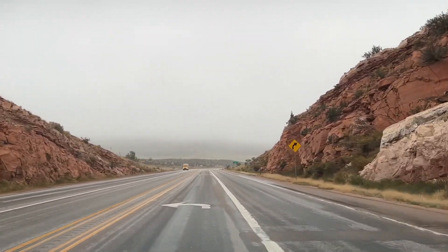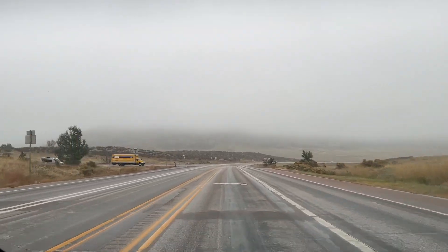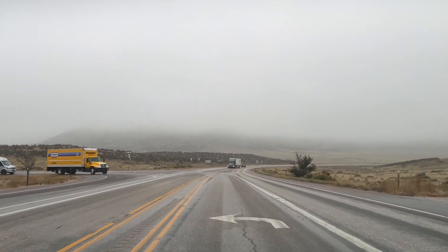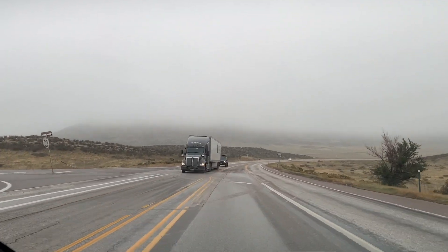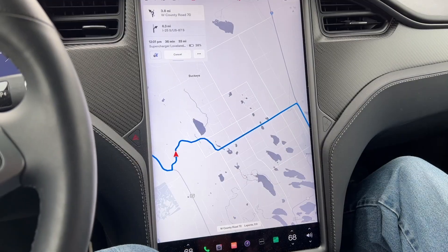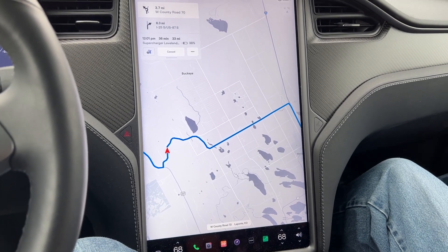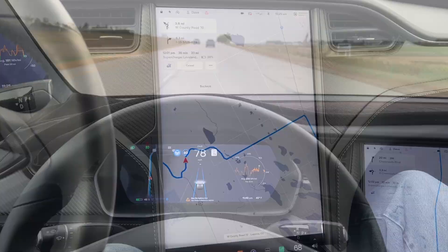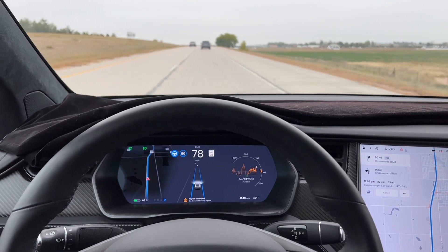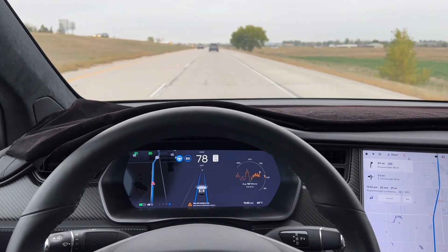This is Owl Canyon — it's kind of a shortcut. It takes us across. Now turn left onto West County Road 72. We're heading over to Interstate 25. You can see a short trip through Owl Canyon and then on the farm roads to Interstate 25.